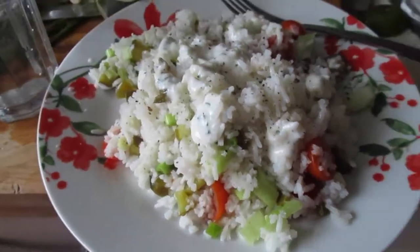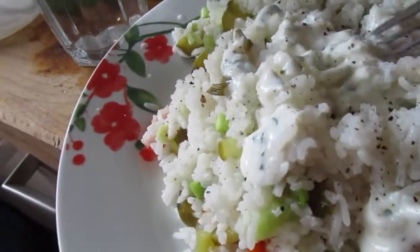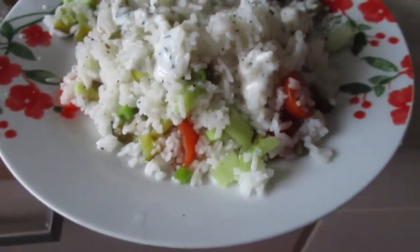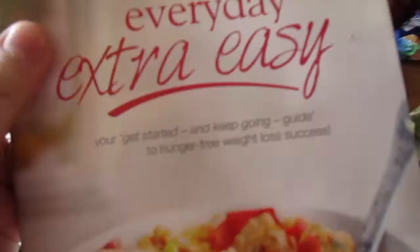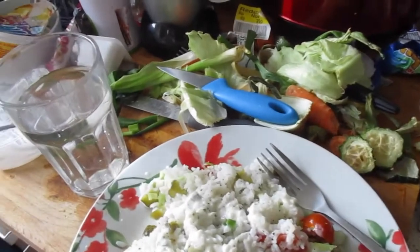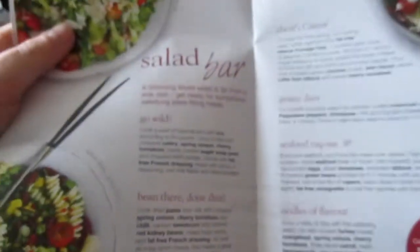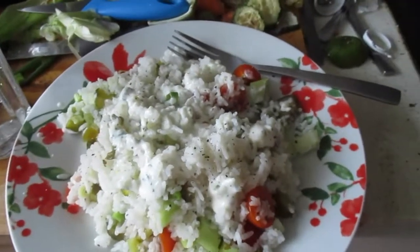Okay guys, this is my lunch - the Go Wild salad. I've added salt and pepper and the fat-free dressing I made myself, which tastes really nice. If you're on Slimming World, look in the book under Extra Easy in the salad section - it's called the Go Wild Salad Bar. I haven't got all the ingredients but it's still going to be great.